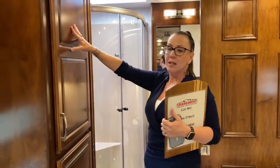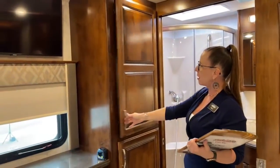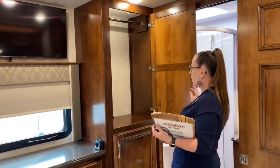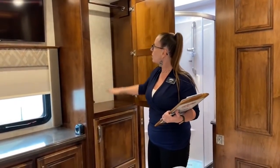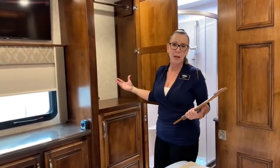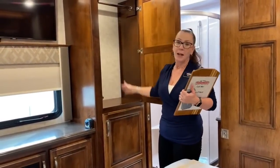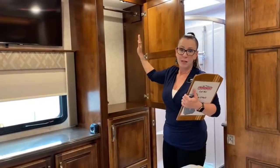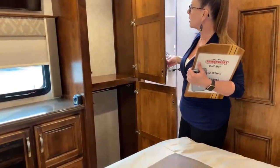One of the things that's really nice about this bedroom is that you have these great wardrobes. Renegade makes a removable shelf — there's a little loop so you can pull it out. If you have something longer, like bibs for snowmobiling or motocross gear, you can hang those longer garments here. You have two separate closets to use however you'd like.